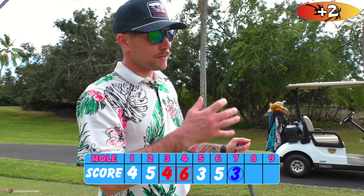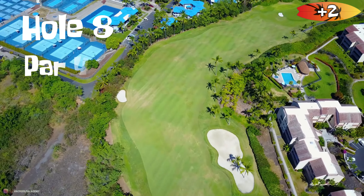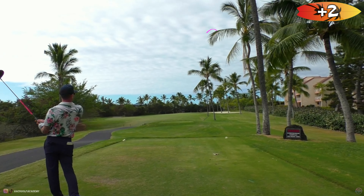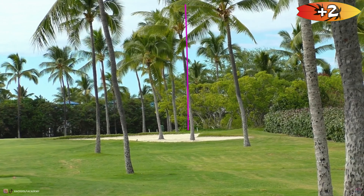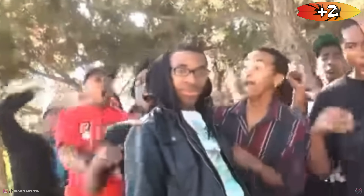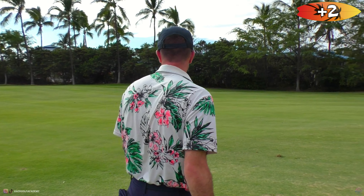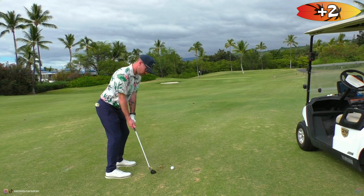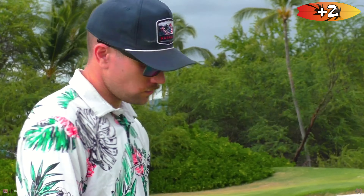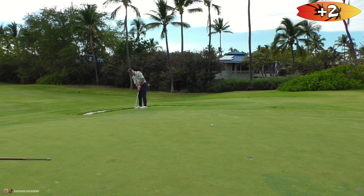Hole eight — complete dogleg right. Going to try to fade this one around the corner. If I hit it straight I know it's too long. Super aggressive. The aggressiveness paid off! Got 77 yards left, looks like a pretty wicked pin location — going to try to hit this one a little bit short. Just hit the damn ball.